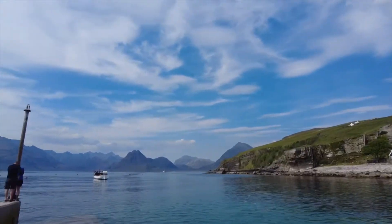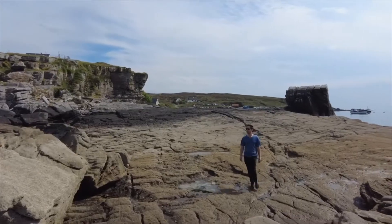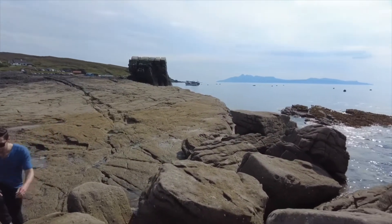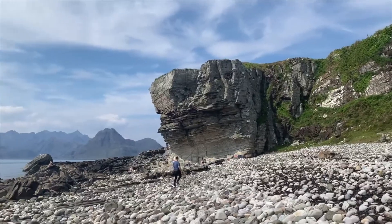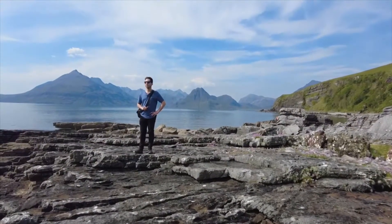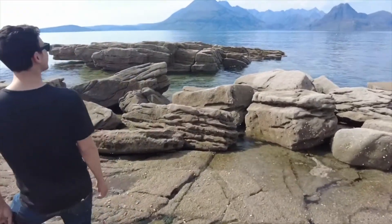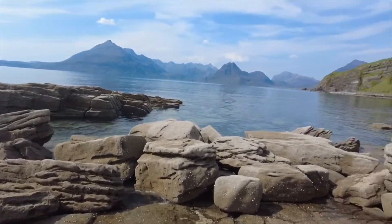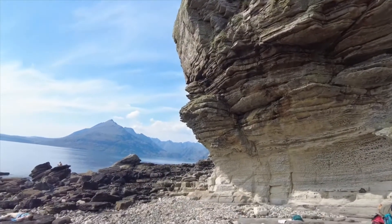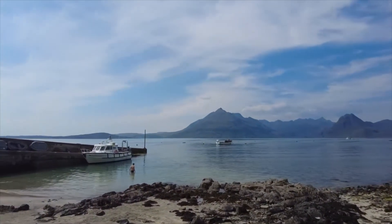There's a particular boat trip you can do to a loch called Loch Coruisk, but unfortunately we were there on a bank holiday weekend so it was sold out. Even still, we had a great time walking around the pier and the rocky pebble beach, appreciating the different views and vantage points. If you are going to visit, look into it farther in advance than we did — I imagine the boat trip would have been a phenomenal experience.